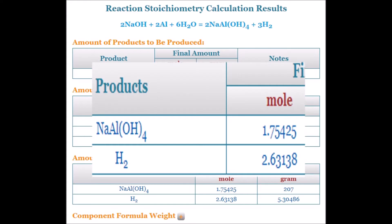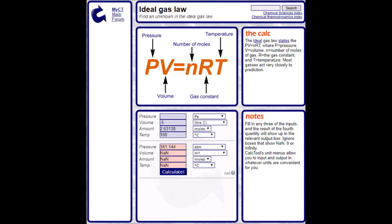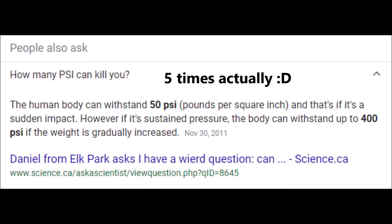We see in the products created that 2.63 moles of hydrogen gas is formed. Like I said before, 1 mole of an ideal gas occupies a volume of 22.4 liters. A few calculations can be done, and we see that the pressure inside of a 500 milliliter water bottle goes up to over 150 atmospheres of pressure. Ballpark numbers show that over 150 atmospheres equates to over 2,000 pounds per square inch — enough to kill you over 4 times. And just think about what this could do to the person holding it.